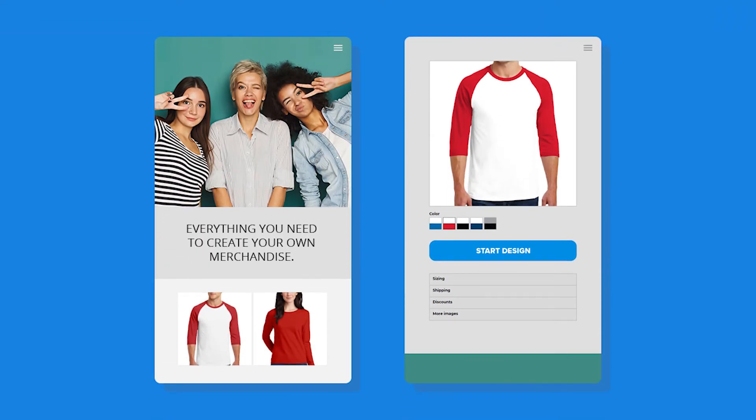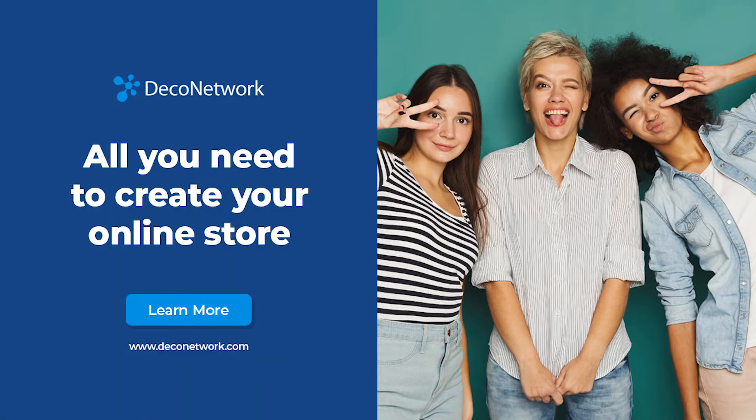At Deco Network, we've built all the tools you need to create your online store. So why wait? Go to DecoNetwork.com today to learn more.